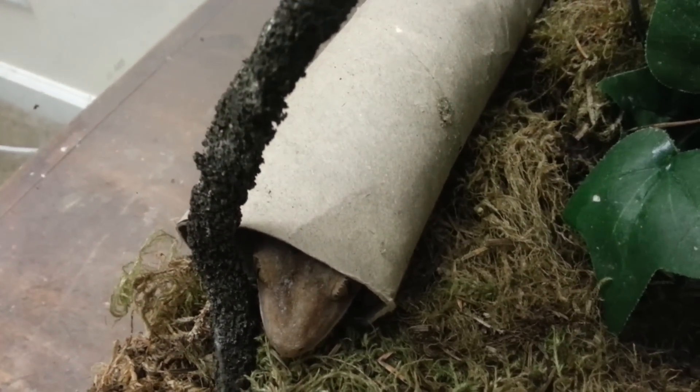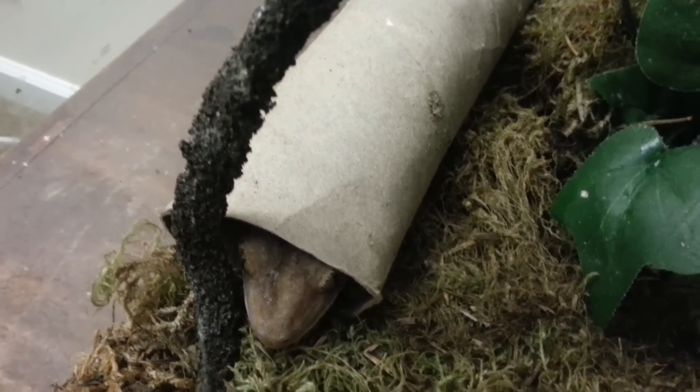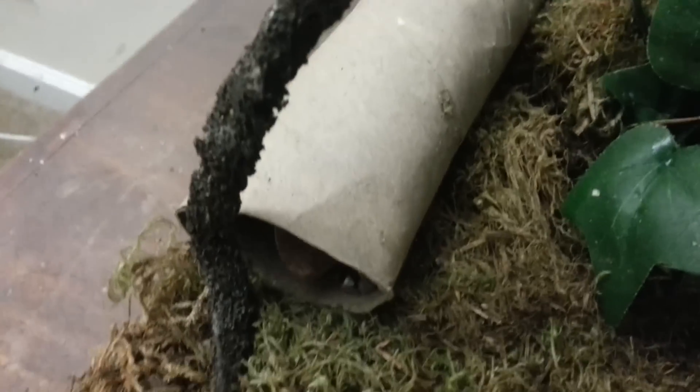Mello spends most of his day inside his absolutely beloved paper towel roll, which I have to throw out. I have a new paper towel roll ready.